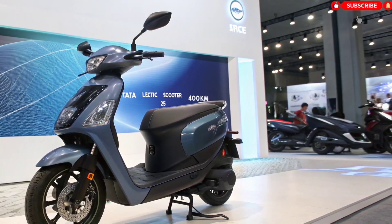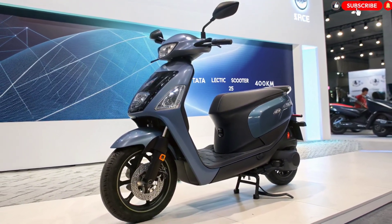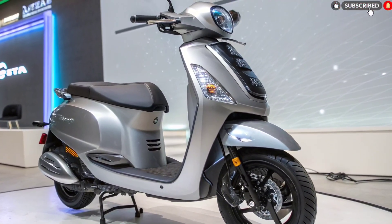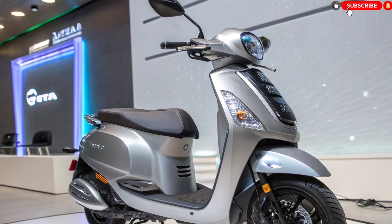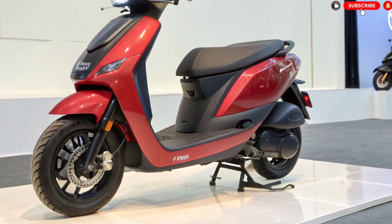Tata understands Indian road conditions and rider expectations, which is why this scooter comes equipped with a high-efficiency PMSM — Permanent Magnet Synchronous Motor. This motor delivers instant torque for quick acceleration, making city rides effortless. With a top speed expected around 90 to 110 km/h, the scooter is not only suitable for city commutes but also capable of longer highway travel.